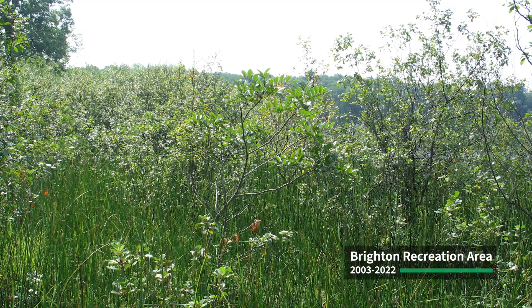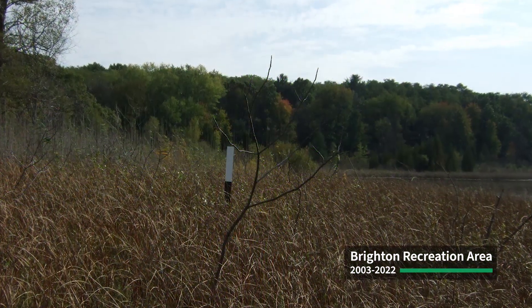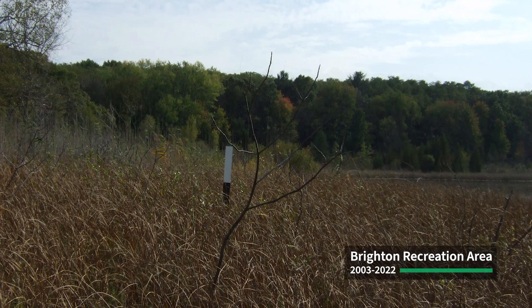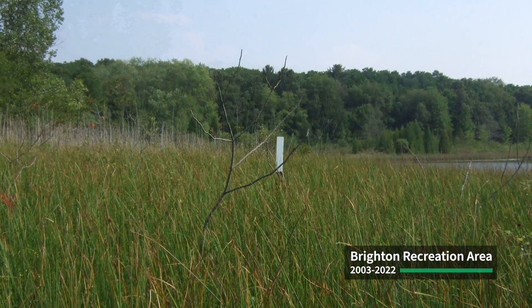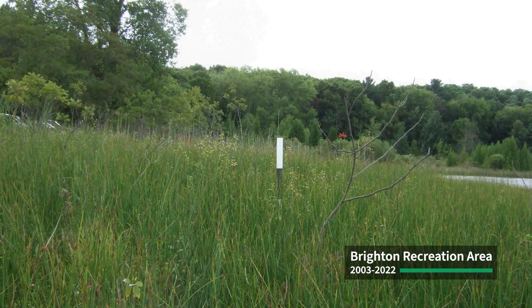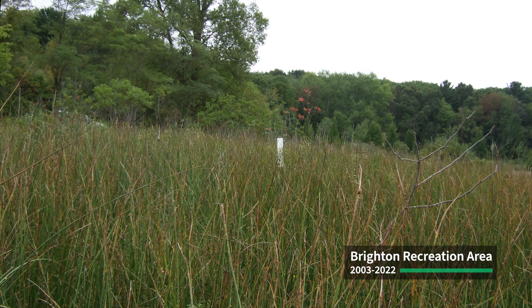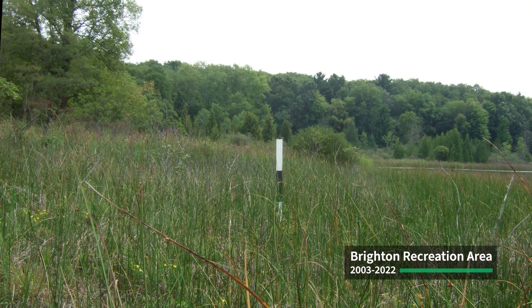This 20-year time-lapse at Brighton Recreation Area's Little Appleton Lake shows the successful elimination of an invasive shrub, glossy buckthorn, within a rare type of wetland called a prairie fen. Only about 140 prairie fens remain in the state, totaling a mere 4,800 acres out of the 6.5 million acres of remaining wetlands in Michigan. Restoration involved cutting, selective use of herbicide, and prescribed fires over that time.